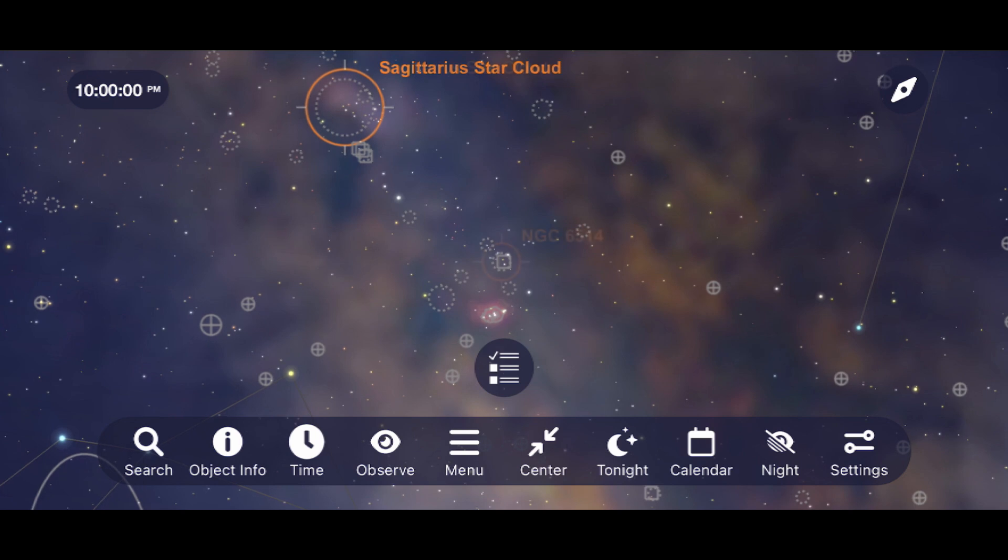Next, we have the Trifid Nebula. At roughly the size of a full moon, this can be a breathtaking view through binoculars and a telescope under dark skies.